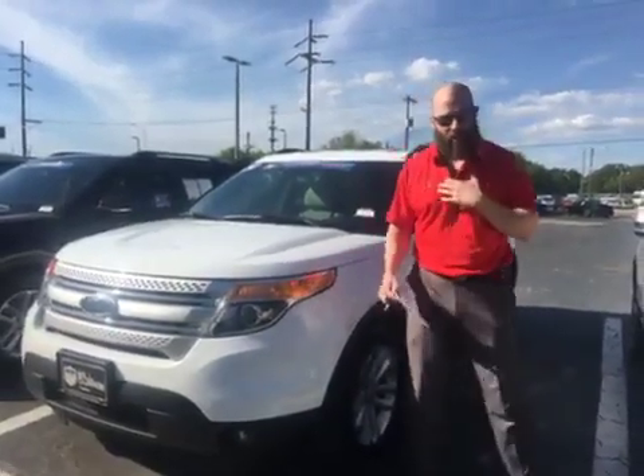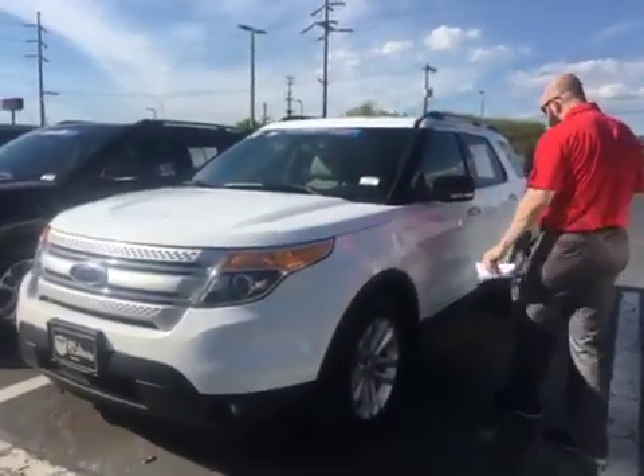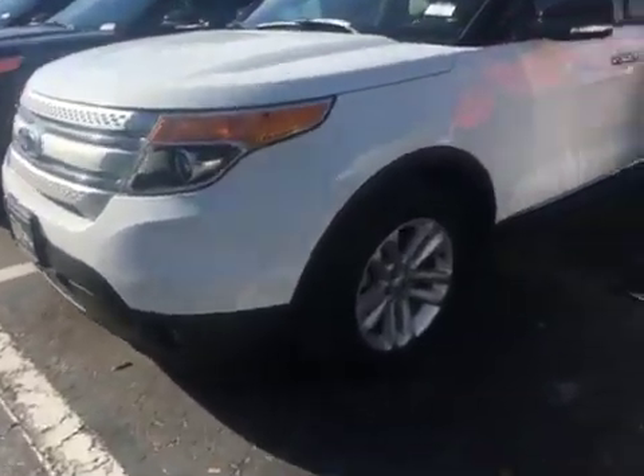Hi, Tina. I'm Chris. This is Bill Curry Ford, and this is your 2014 Ford Explorer.